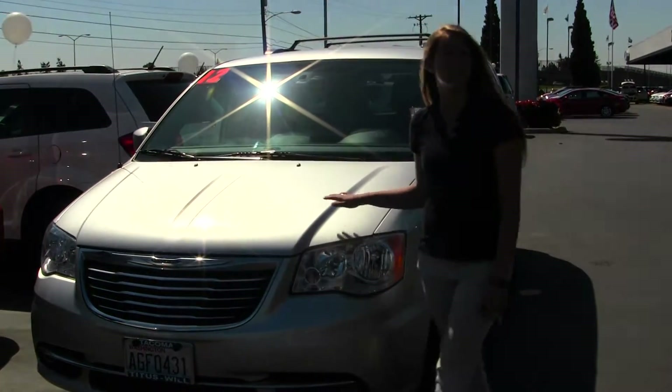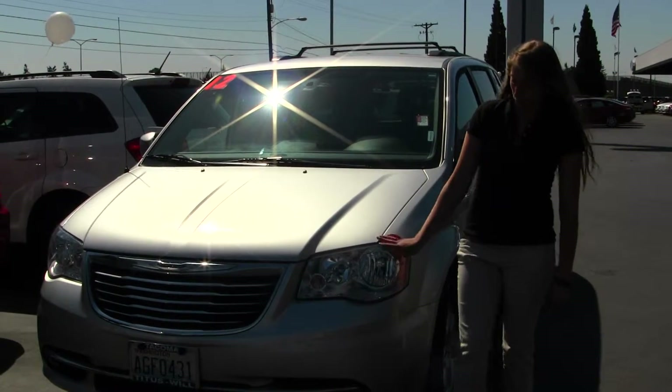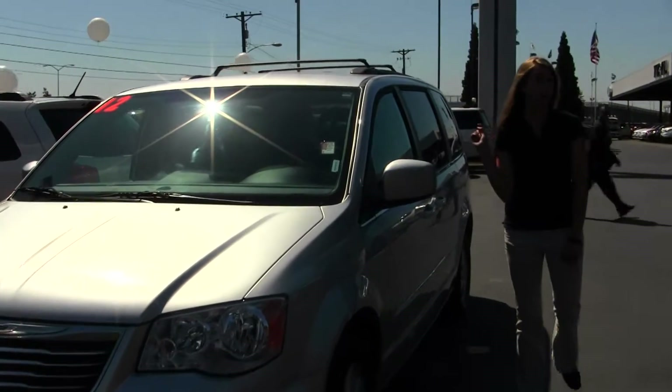Today we're looking at this beautiful silver 2012 Chrysler Town & Country. This vehicle comes equipped with fog lights, alloy wheels, heated mirrors, and a roof rack.